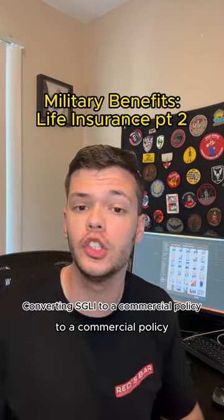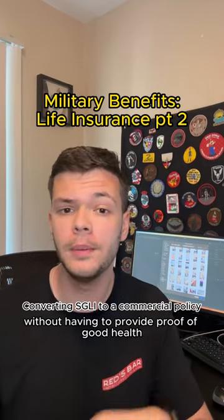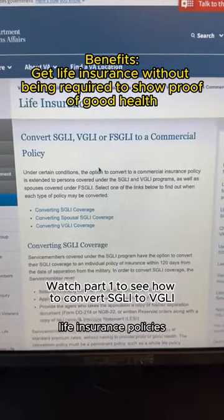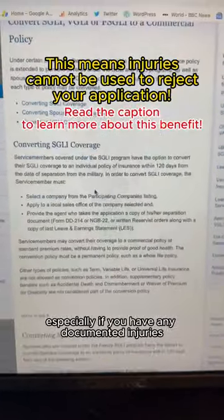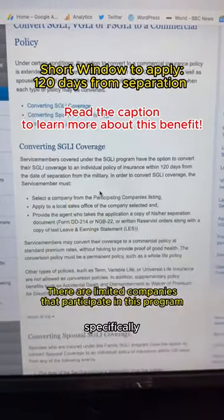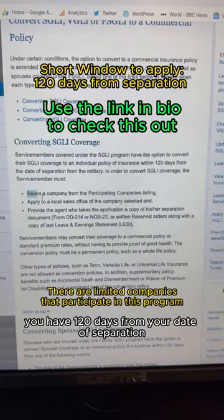You can convert your military life insurance to a commercial policy without having to provide proof of good health. This can be a great way to get into various life insurance policies, especially if you have any documented injuries while you serve. However, you have a small deadline to make this happen — specifically, you have 120 days from your date of separation.